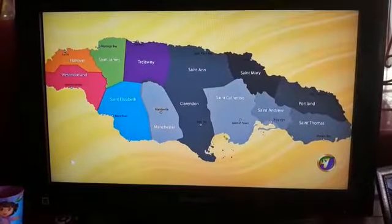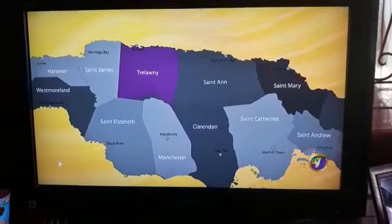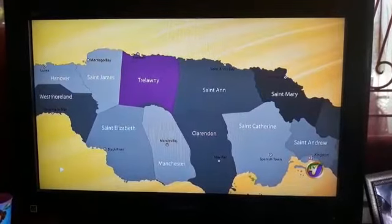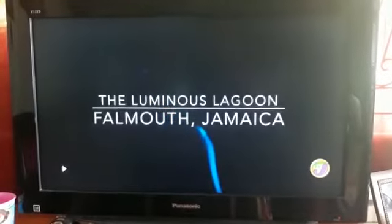Alright, so there are five parishes in Cornwall County. Today we're going to find a hidden treasure in Falmouth, the capital of Jolani, located, of course, in Cornwall. This hidden treasure goes by the name of Luminous Lagoon.